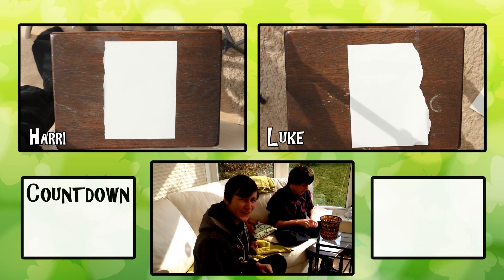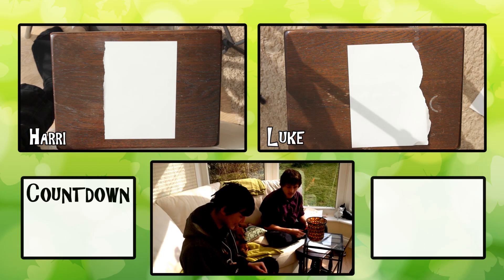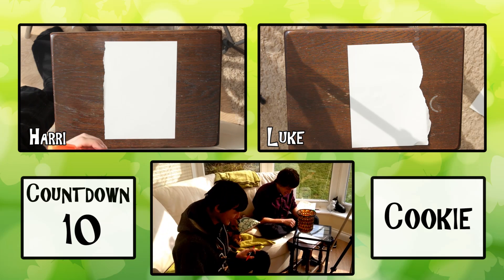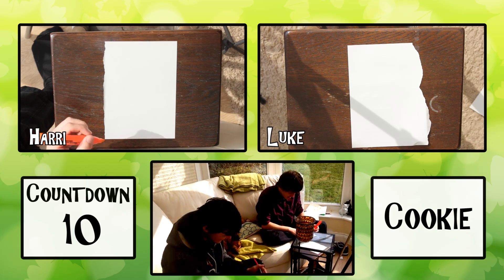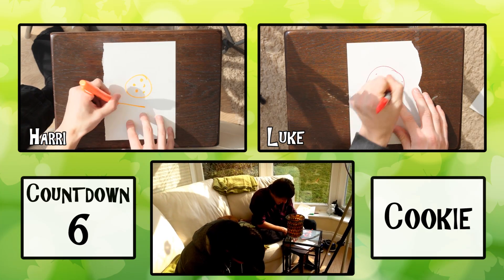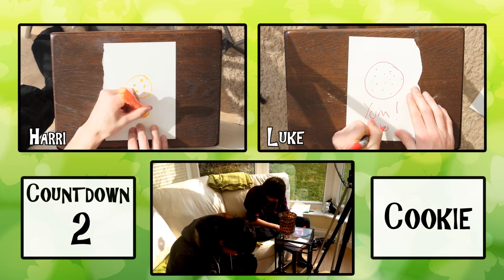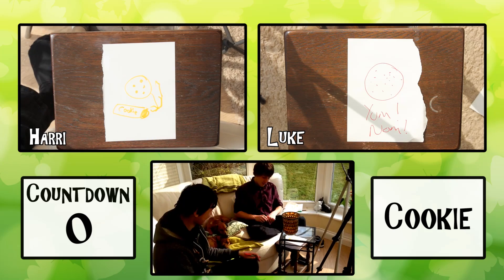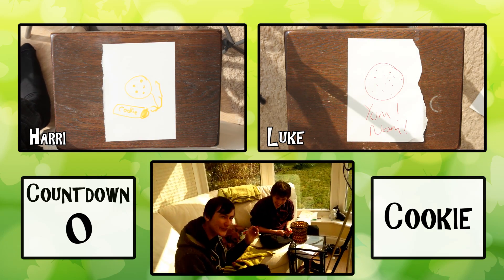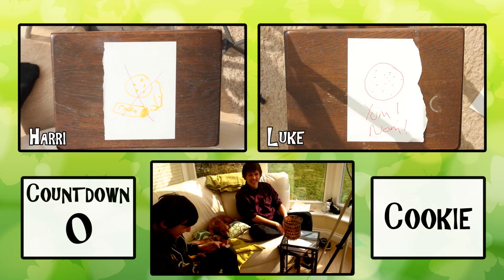In 10 seconds we are drawing a cookie. A cookie. Okay, 3, 2, 1, go. You can't write cookie. Oh yeah. I wrote — disqualified on that one.